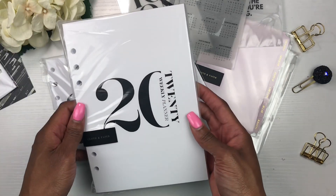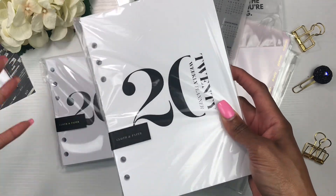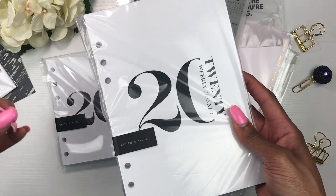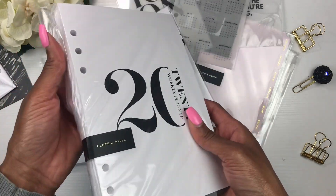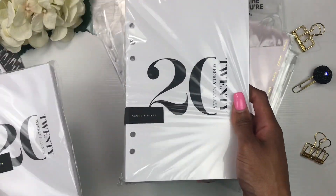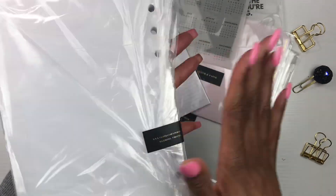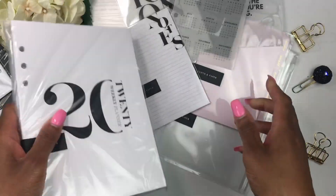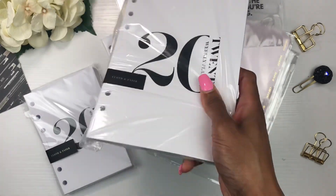Since I loved the inserts for the A6, I went ahead and grabbed some A5 inserts too. I like the inserts that came with my A5 from Hobby Lobby, but they're very similar to the Happy Planner and I wanted to shake it up a little. These A5 inserts look just like the A6 ones, just bigger. I'm super excited and I'm about to go put them in my planner right now.